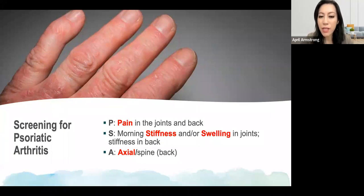S is for morning stiffness or swelling. S is probably the most important component because early psoriatic arthritis is typically something that's challenging to pick up. In psoriatic arthritis, patients are oftentimes stiff in the morning — their joints feel stiff and they need to start moving their joints in order to have that un-geling effect for their joints to feel better.